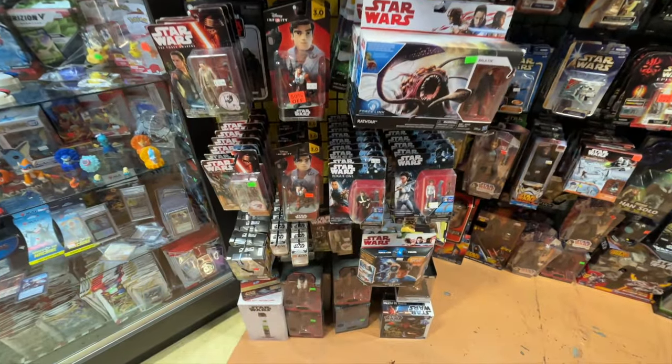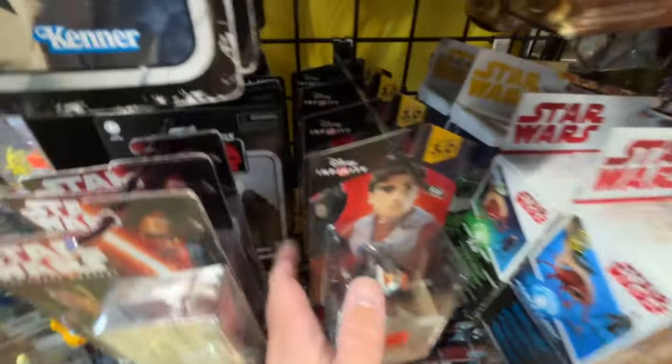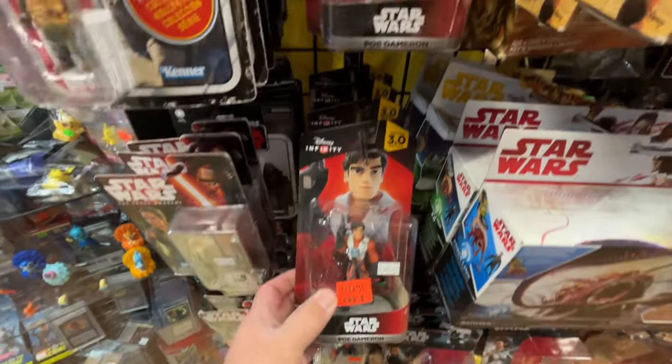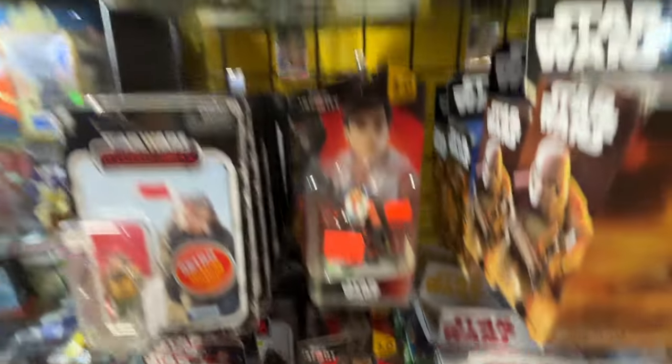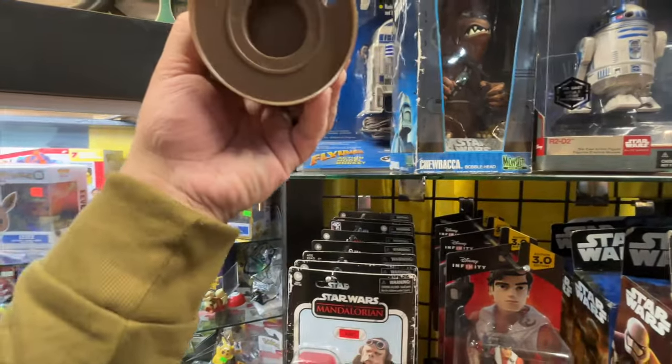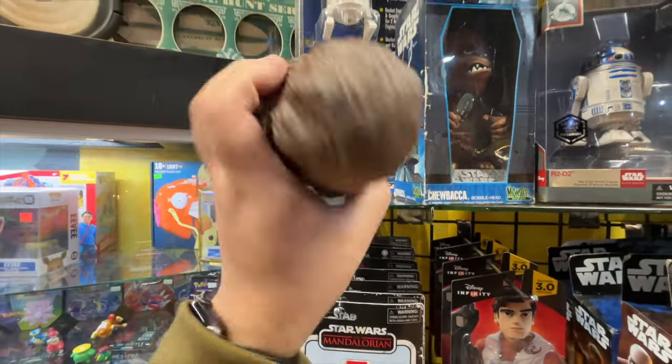Some Disney Infinity — Poe Dameron, 50% off. More Poe. What is this? Chewbacca. Looks cool.